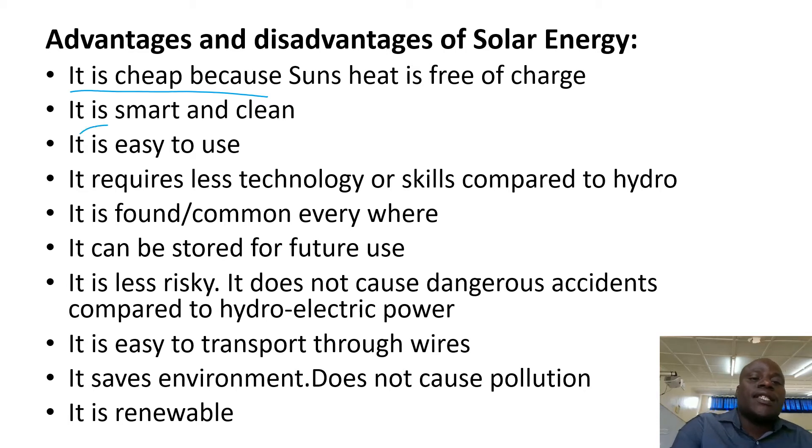Solar energy is clean. It's not like charcoal, it's not like firewood. Solar energy is easy to use — switch on, switch off. It requires less technology compared to hydroelectric power.